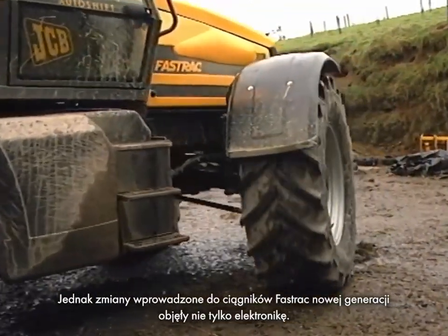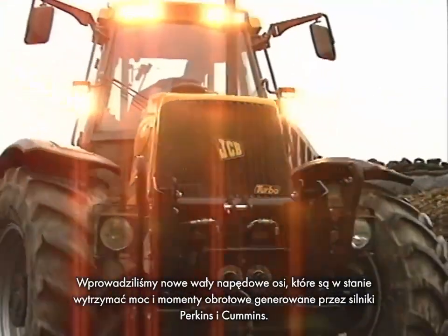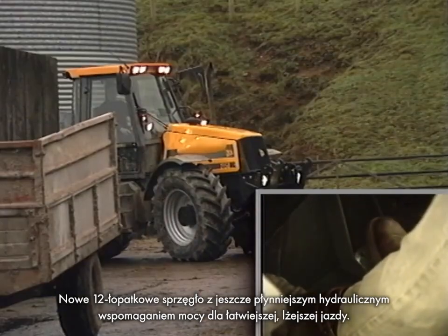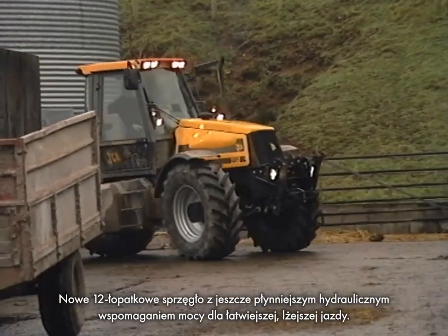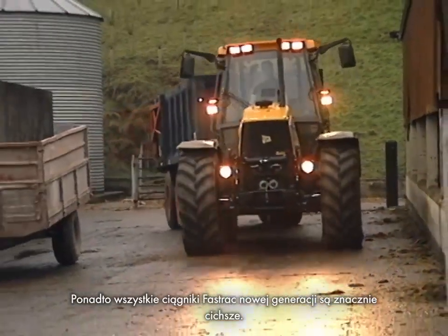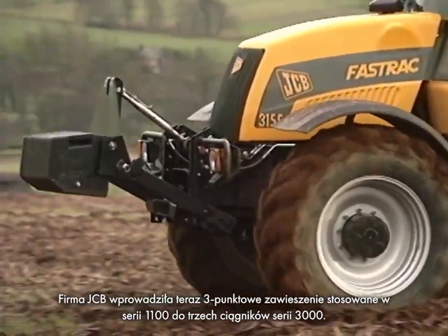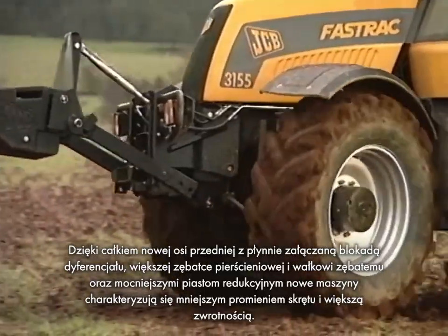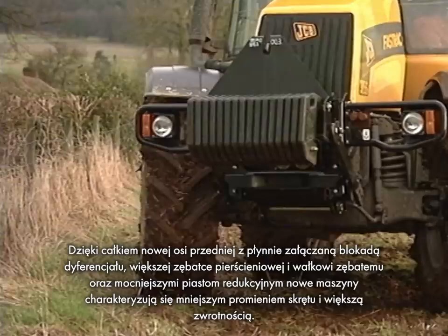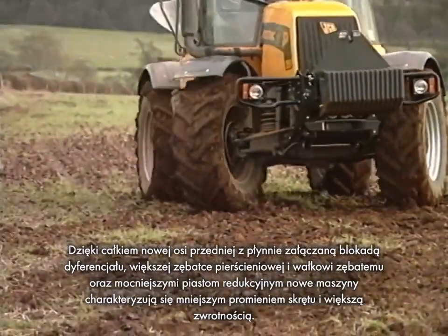The changes to the new generation FastTracks are not just in the electronics. There are new axle drive shafts to cope with the power and torque generated from the Perkins and Cummins engines, and a new 12-paddle clutch with even smoother hydraulic power assistance for an easier, lighter drive. All new generation FastTracks are significantly quieter. JCB have introduced 1100 series-style three-link suspension to the 3000 series, together with a completely new front axle with a soft-engaged differential lock, larger crown wheel and pinion, and stronger reduction hubs. These new machines have a tighter turning circle and improved manoeuvrability.